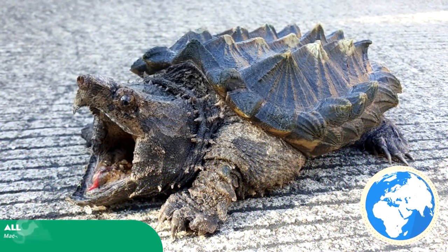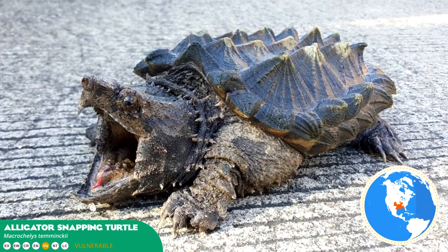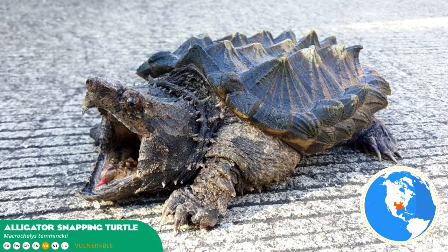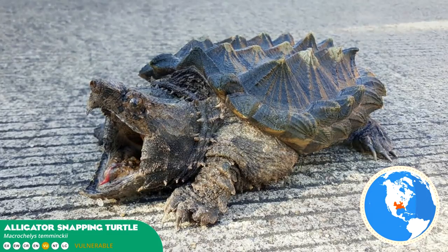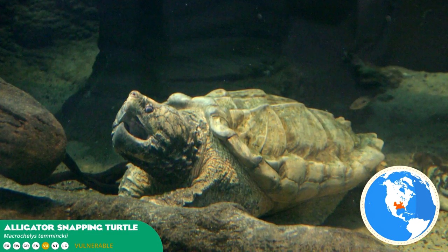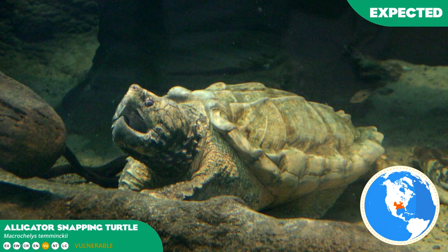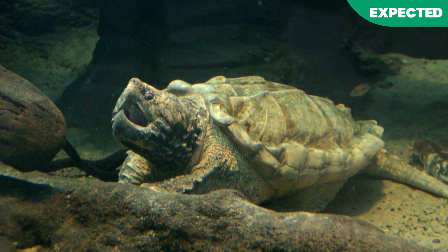Infamous for biting fingers off uncareful handlers, the alligator snapping turtle's carapace is more intensely notched, its colouration much darker, providing resemblances to its namesake. They are noted for their much more aggressive demeanour compared to common snapping turtles, however, will usually only attack if provoked. It is rapidly establishing itself as an expected iconic turtle showcase at major zoos across the world.